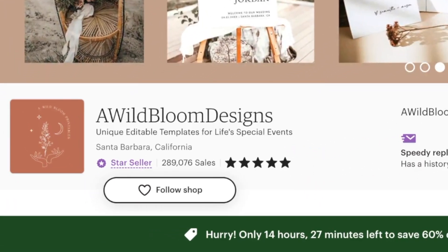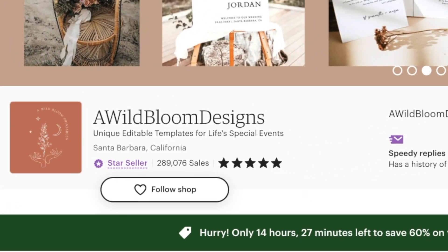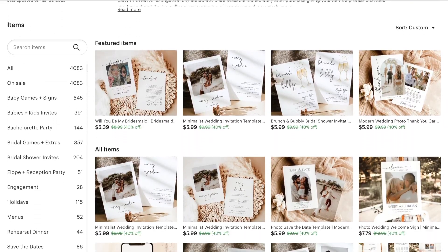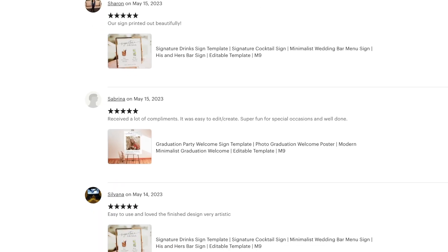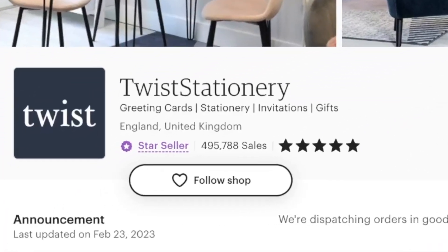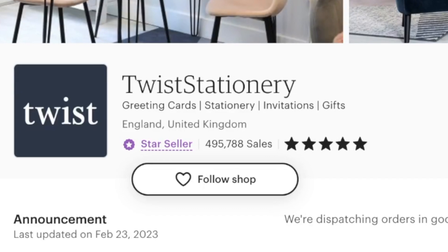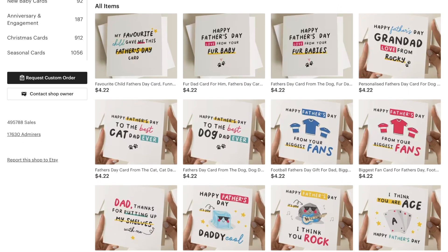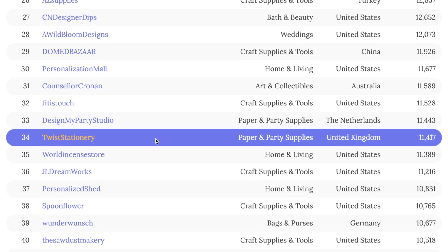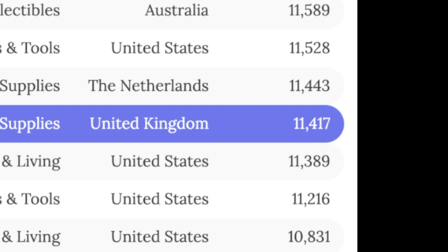One shop called Awild Bloom Designs has made almost $2.7 million by selling digital downloads of things like wedding resources. They have lots of good reviews from things like their wedding invitations, even though their designs are pretty simple. Another shop called Twist Stationery has similar designs and is also doing really well and is in high demand. In fact, they were one of the top 100 sellers on Etsy in the last 30 days with almost 12,000 sales.